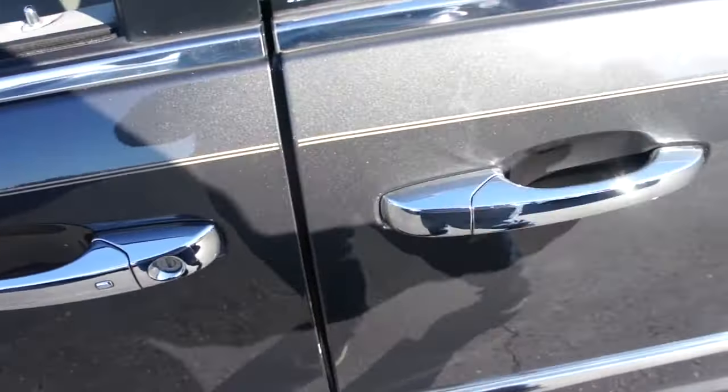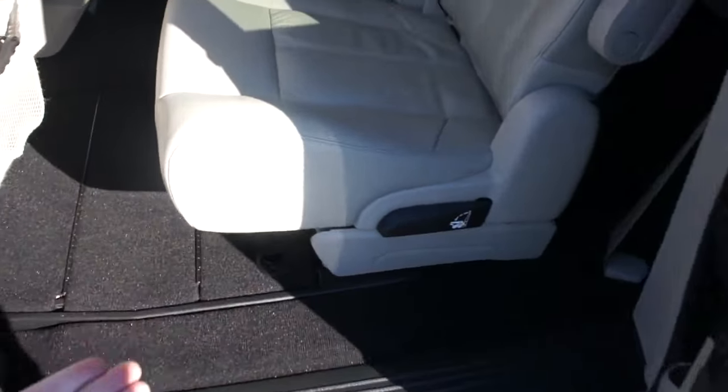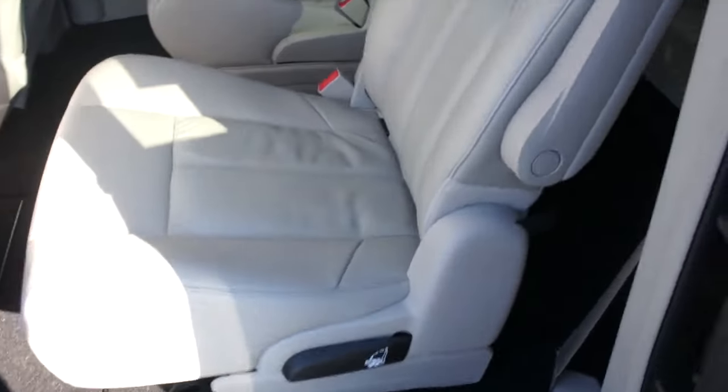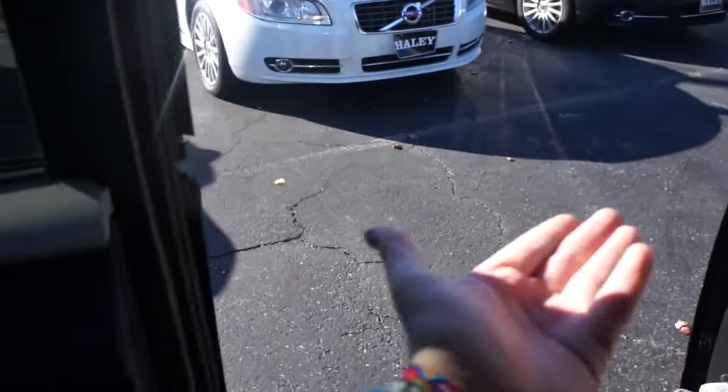Stepping into the back seat, just pull the door handle and the power door will automatically go back. The seats in the rear are very nice and comfortable — they are Stow 'n Go as well.